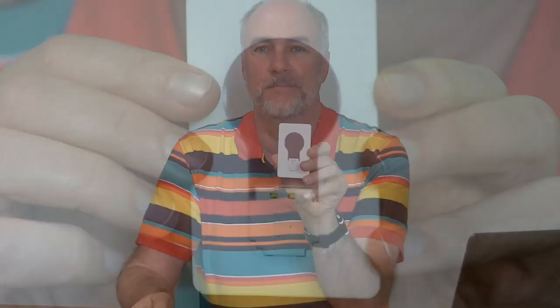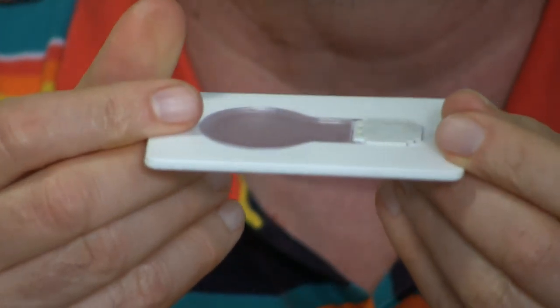I got this from a company called EverBuying. What it is — it has the shape of a light bulb, but it's the size of a credit card.